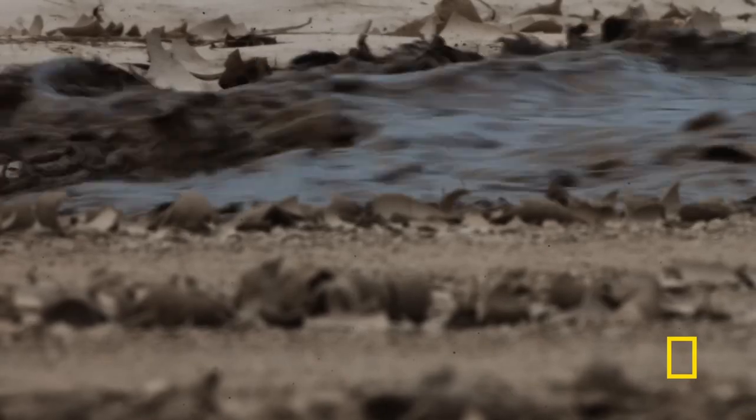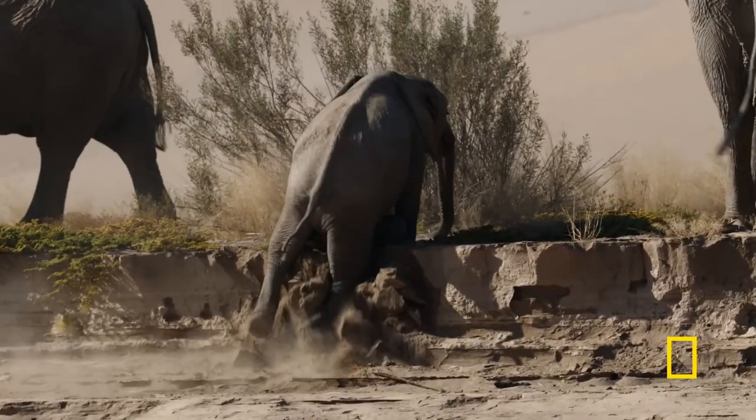We waited and waited, and the water finally came down this dry riverbed — exactly the right place. Then this bull elephant just walked out and waited for the water with us. It was so beautiful, this once-a-year event. He walked as the water came and had a drink. It was so beautiful. But then the water kept coming, and it became a flood. We had to start driving away real quick.